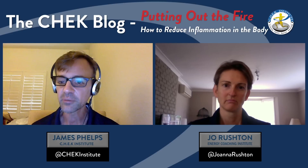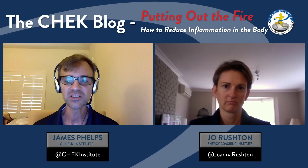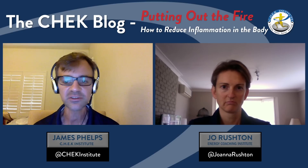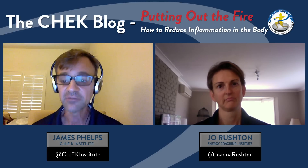You know that you're suffering from inflammation in your daily life if you experience bloating, itching, rashes, swelling, or joint and muscular pain — and those are just some of the signs and symptoms that you're experiencing inflammation.